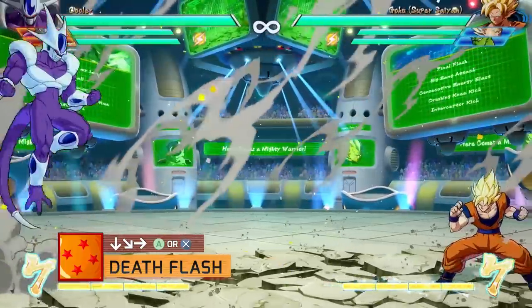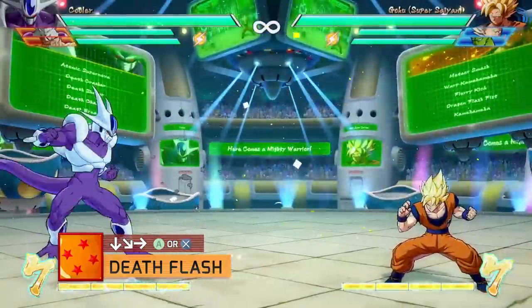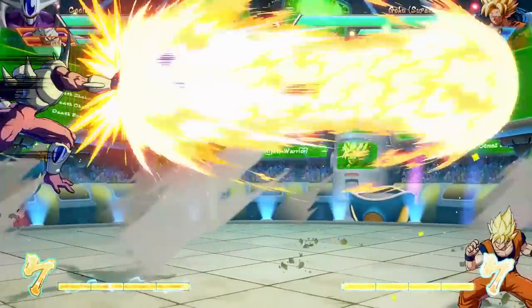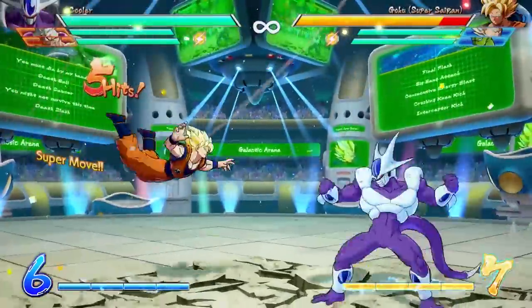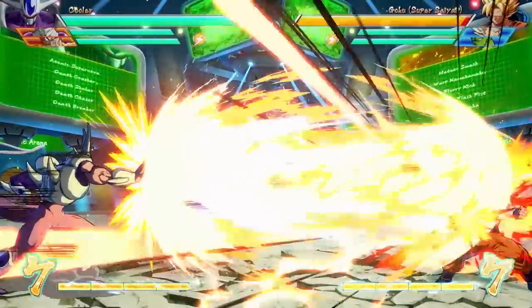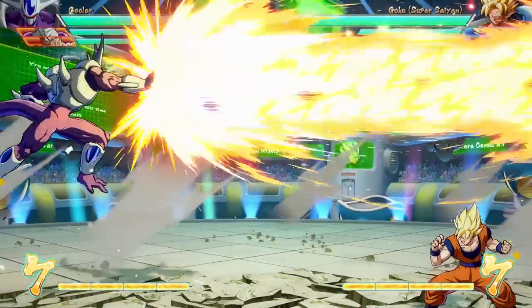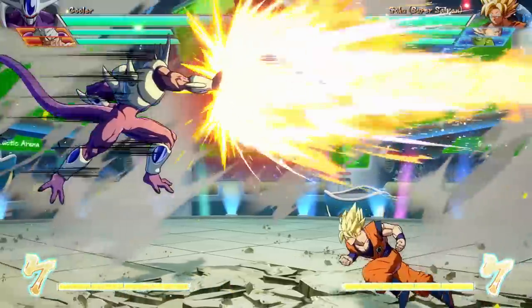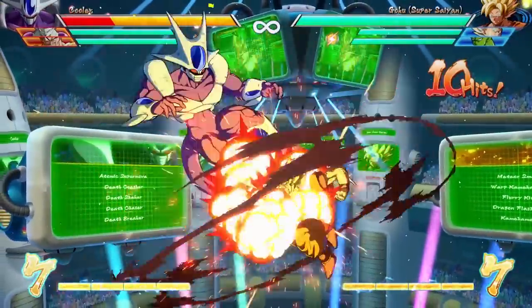First up is Deathflash with QCF and the special button. It's a full screen beam attack that can be done on the ground or in the air, pretty similar to your standard Kamehameha but with a slower startup. Only when I got my hands on the character did I realize this thing was really super slow, a lot slower than I expected. It's something you definitely don't want to use recklessly — it's super easy to react to and punish you for whiffing.